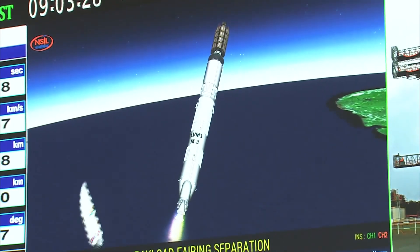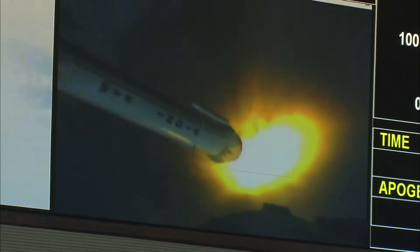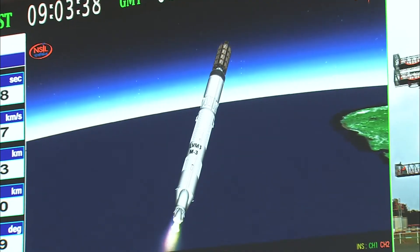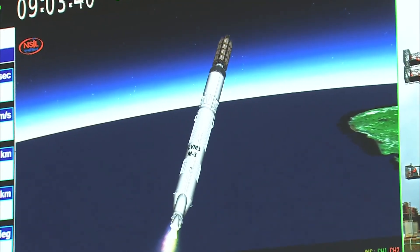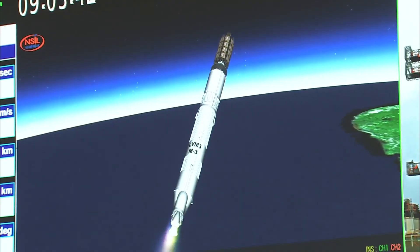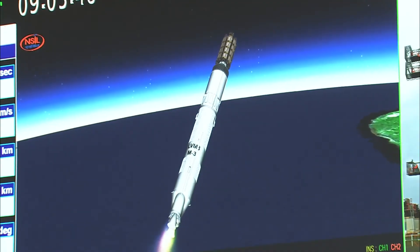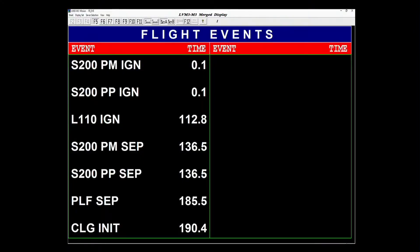Payload fairing separated. Closed-loop guidance initiated. Shar, Bengaluru and Trivandrum ground stations are currently tracking. The two major flight events have been completed — the separation of payload fairing and the initiation of closed-loop guidance.